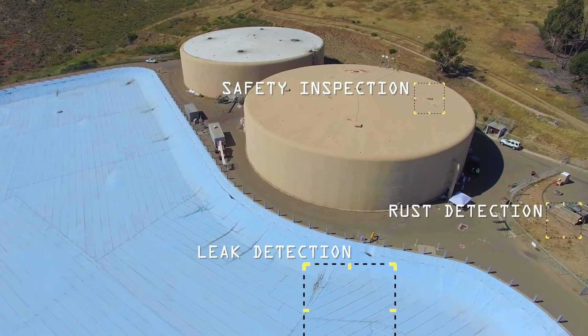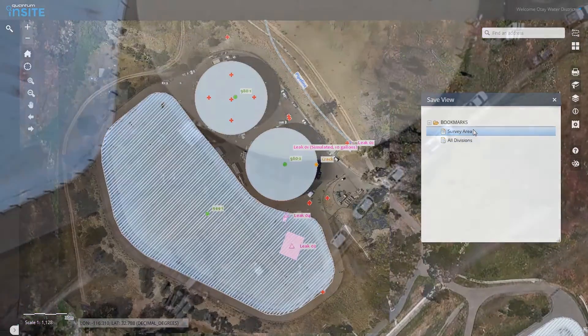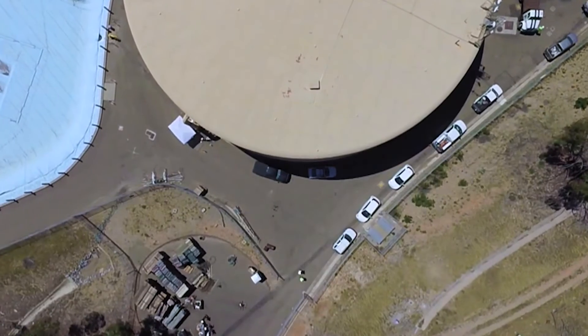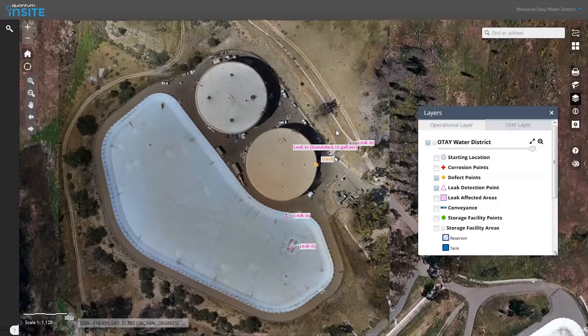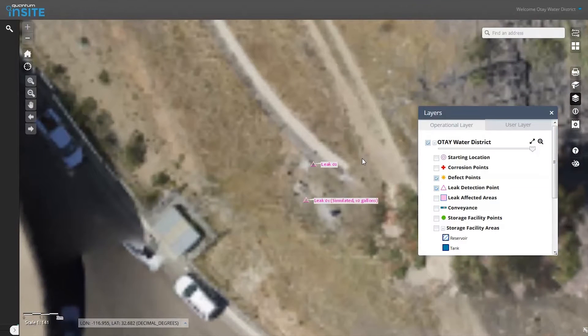What we are trying to do with 5D Aerial is provide a data-as-a-service product that United Rentals can now advertise to their customers and show them quality data products that can enhance what they are doing on the construction yard, as well as whatever customer United Rentals has.